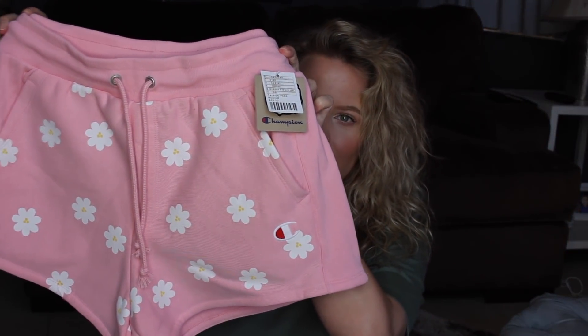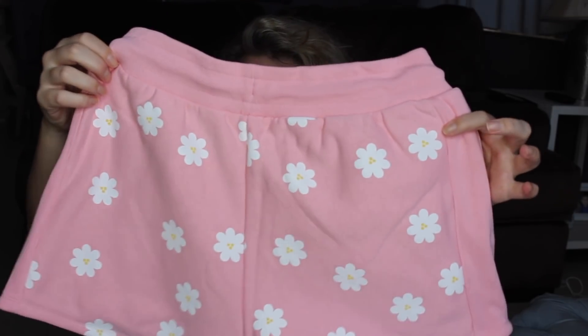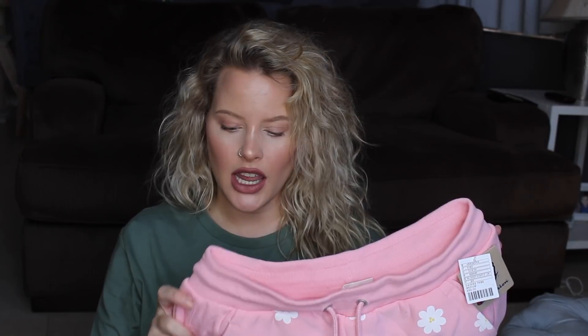I got the daisy shorts in a size medium and they were $65. I also bought a plain gray pair — I ordered a medium, I even checked my receipt, but they sent me a large. I didn't notice until I wore them throughout the day and they were too big; they stretch out a lot. So keep that in mind.